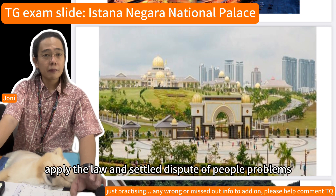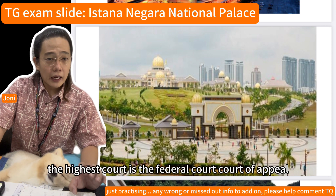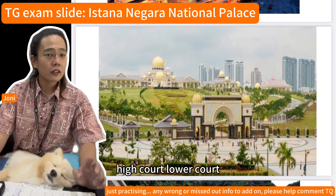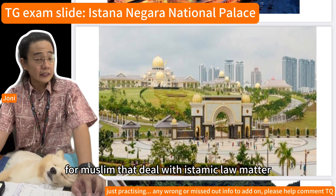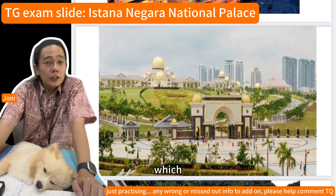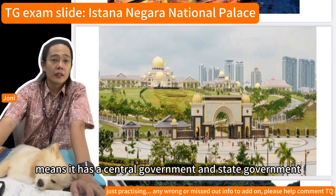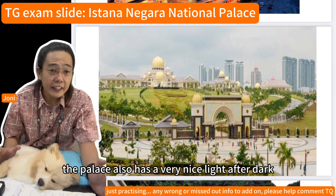The judiciary is the branch that interprets and applies the law and settles disputes. The courts include the Federal Court at the top, followed by the Court of Appeal, the High Court, and lower courts, including the Syariah Court for Muslims dealing with Islamic law matters. Malaysia is also a federal state, meaning it has both a central government and state governments.